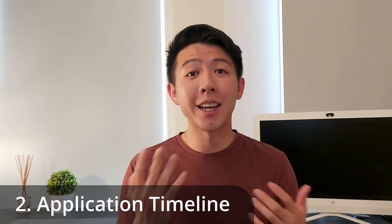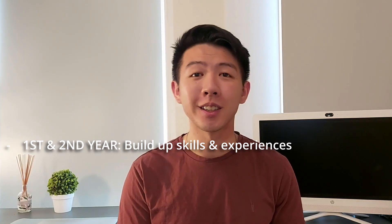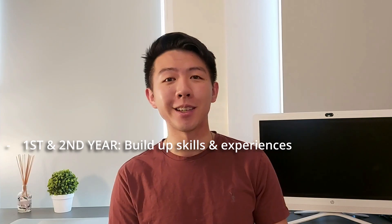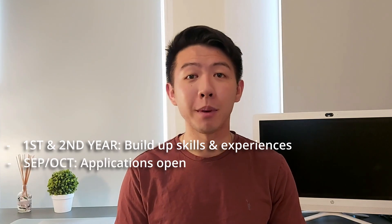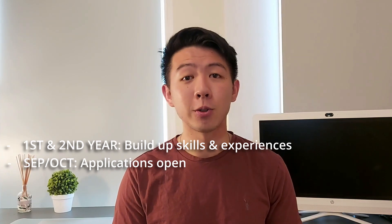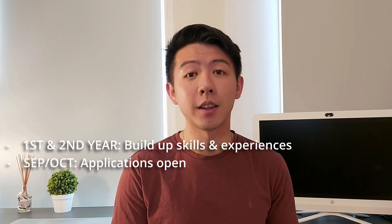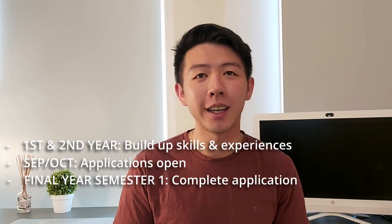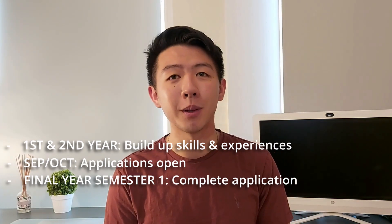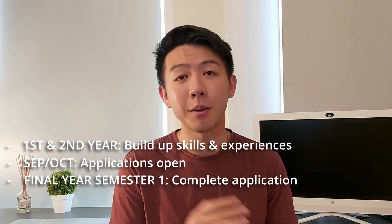The second thing to consider is going to be your application timeline. Realistically speaking, your timeline actually begins as soon as you start your undergraduate degree, as your first and second years will be the time you spend building up your academic and extracurricular skills and experiences that will ultimately help you stand out in your Masters application. Applications for most courses usually open a year in advance of their start date, around September or October time at the start of the UK academic year, though make sure to check your chosen course page as this may differ. The deadline for applications can vary greatly, with some extending until summer months and others closing much earlier.